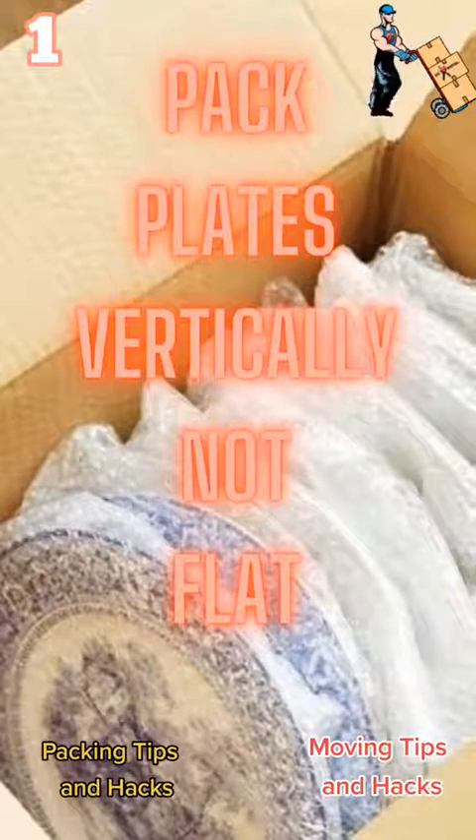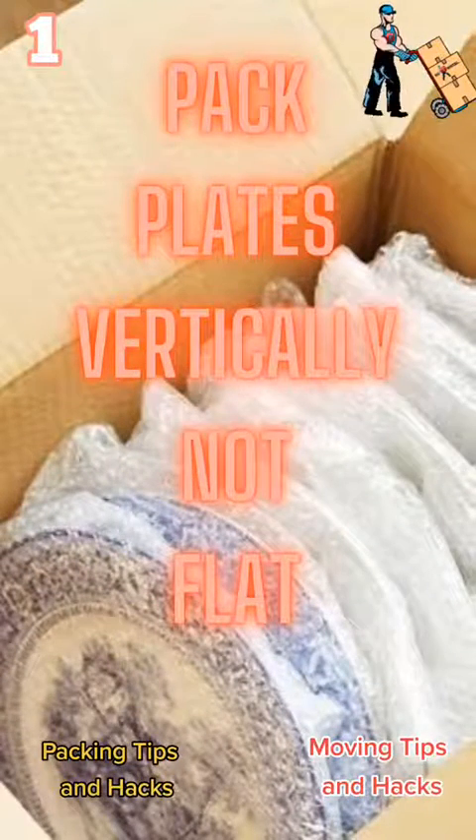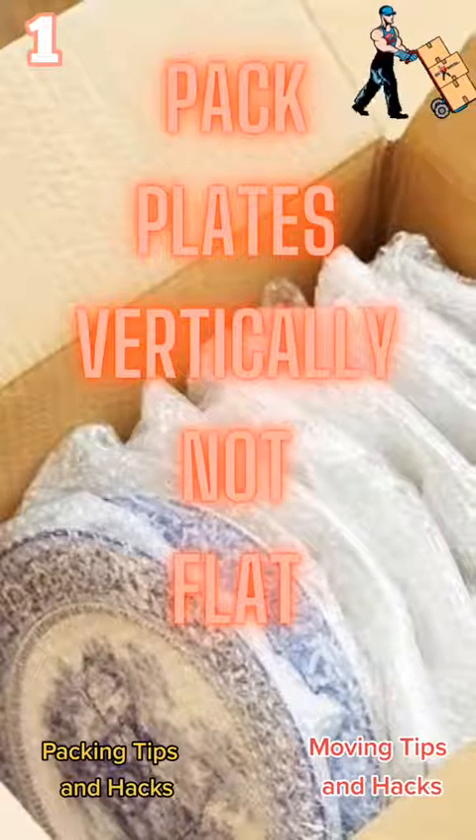Moving tip number 1: when you're packing plates, do not pack them flat — pack them vertical. They're a lot more likely to break when you're packing them flat.